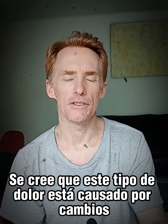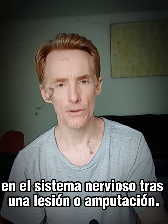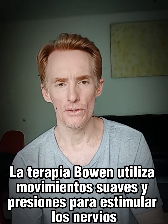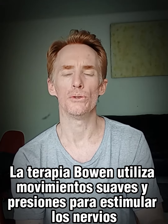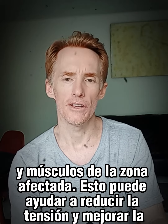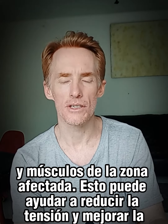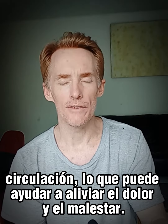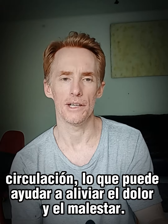This type of pain is thought to be caused by changes in the nervous system after an injury or amputation. Bowen therapy uses gentle moves and pressure to stimulate the nerves and muscles in the affected area. This can help to reduce tension and improve circulation, which can help to alleviate the pain and discomfort felt in that area.